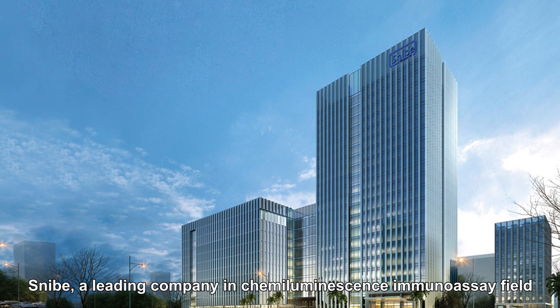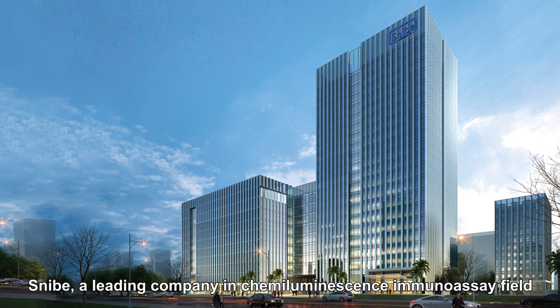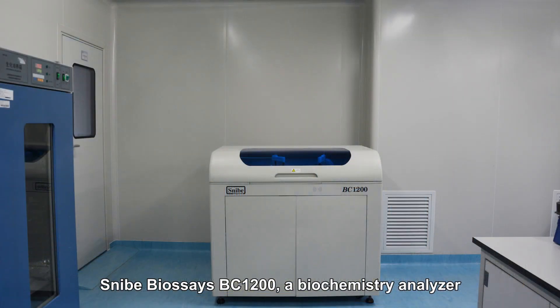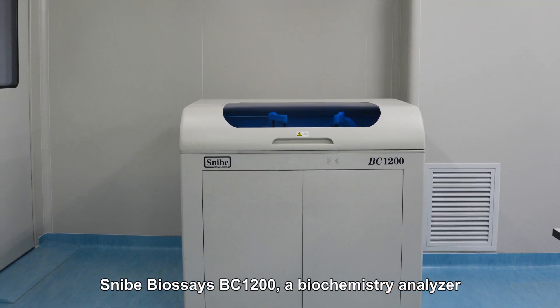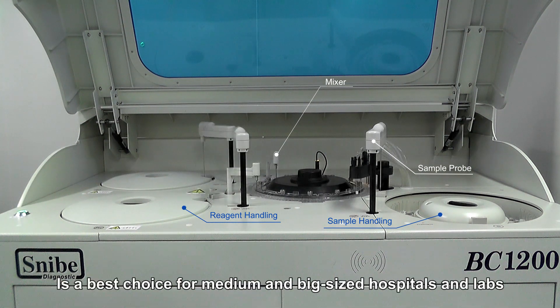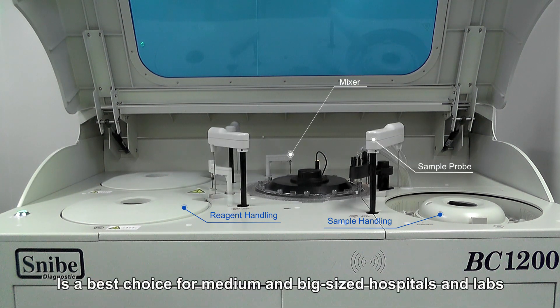Snipe, a leading company in chemiluminescence immunoassay field, has a full biochemistry product line as well. Snipe Biosess BC1200, a biochemistry analyzer with excellent design and high efficiency, is the best choice for medium and big-sized hospitals and labs.